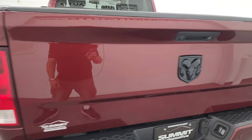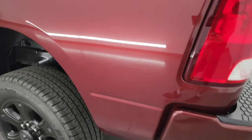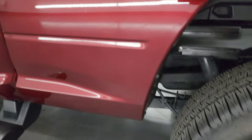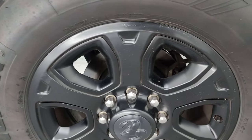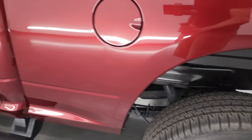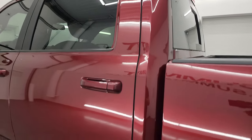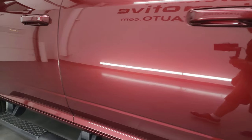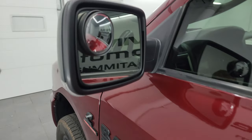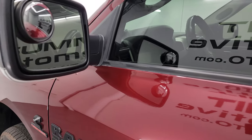The tailgate shuts nice and solidly. As you go down the driver's side, it's just as clean as the passenger side — no major dents or dings. The back wheel is just as nice as the rest. Cab corners and doors all look really good. You get the heated power mirrors with blind spot monitoring and built-in directional signals.